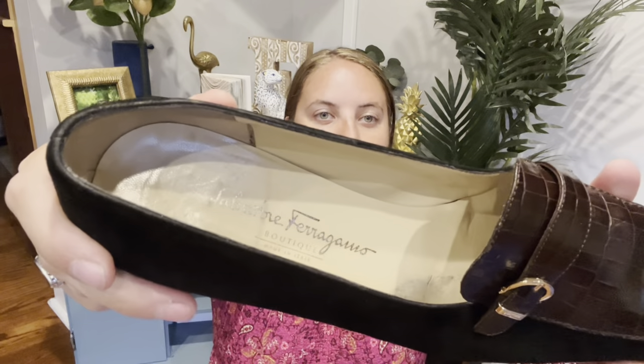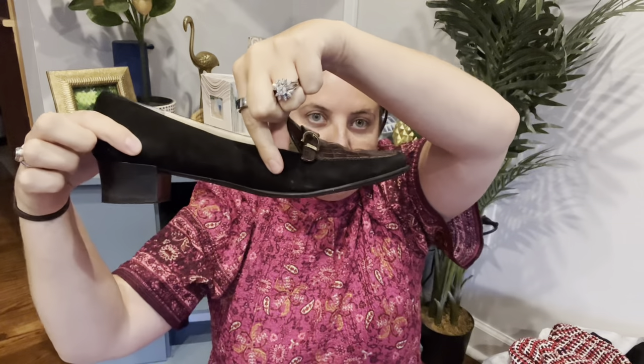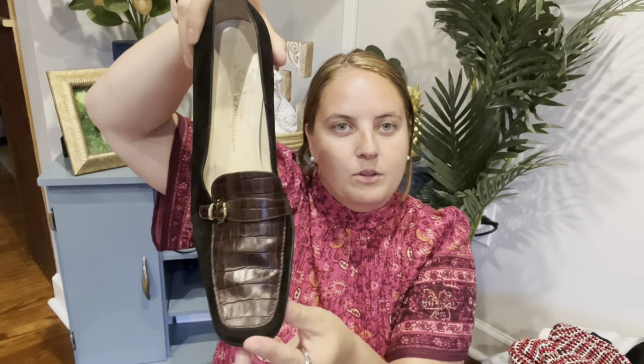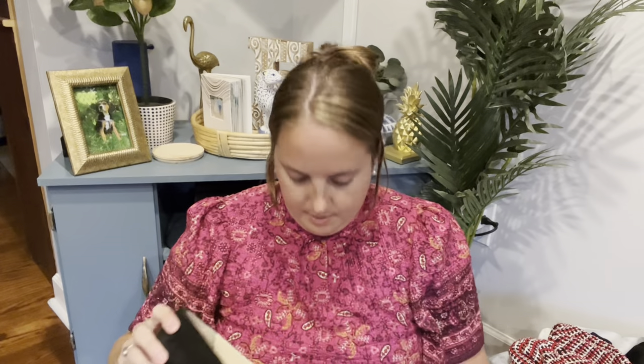I also got these Ferragamos. They are like a loafer with a little heel. They are a normal width — with Ferragamos definitely check, because sometimes you'll come across them and they'll be like triple A. Weirdly, the bottom is kind of sticky, so I have to see if I can do anything about that, but otherwise they're in good shape. These were $10 — they had them at $19 but they were half off.